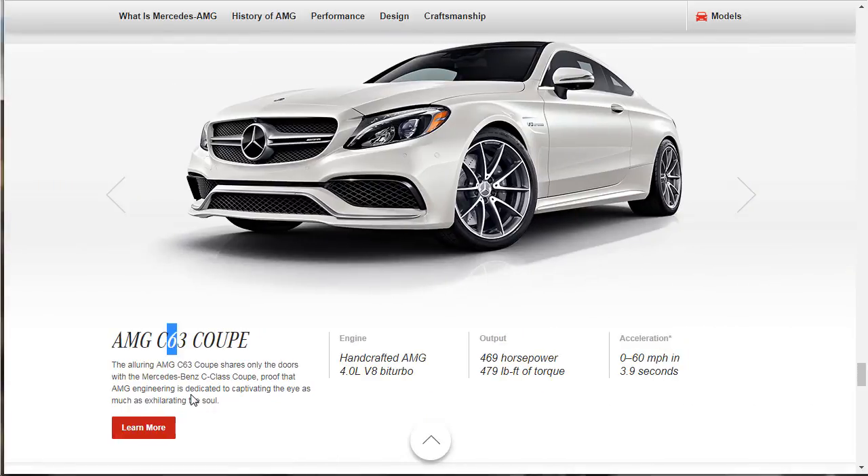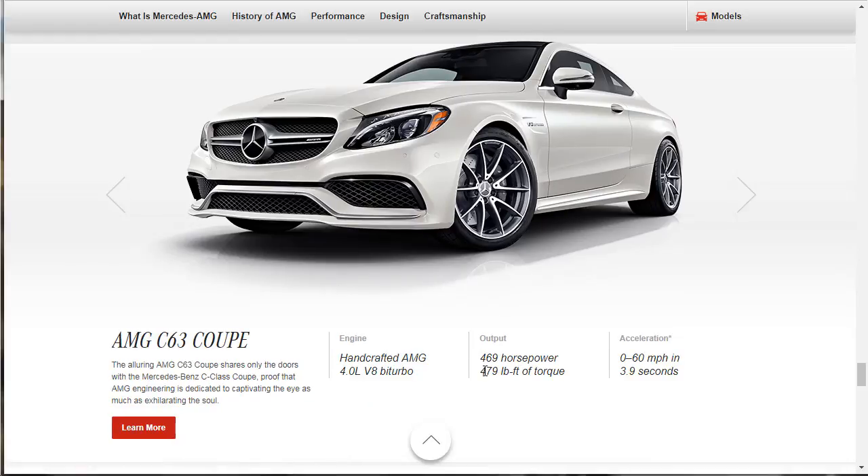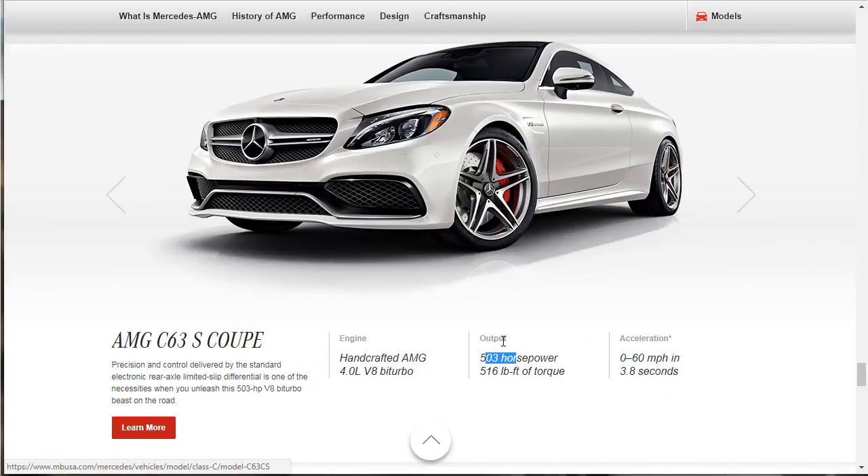Now we've got the C63 — that makes more sense. Zero to 60 in 3.9 seconds, 469 horsepower, 479 torque, 4-liter turbo — proof that AMG engineering is dedicated to captivating the eye as much as exhilarating the soul. Then this is the C63S version: it makes 503 horsepower versus 469, with the same 4-liter. It's incremental but you're going to feel it in the seat of your pants. That's pretty cool.